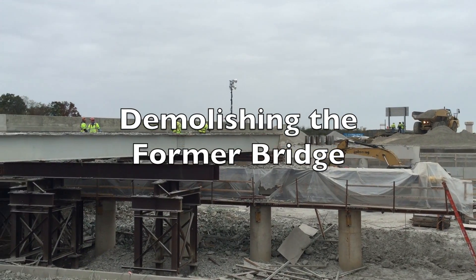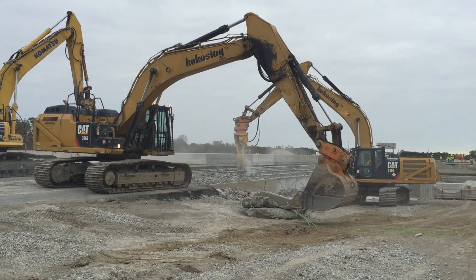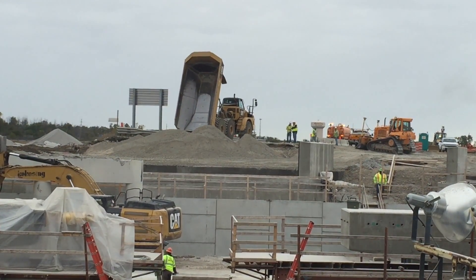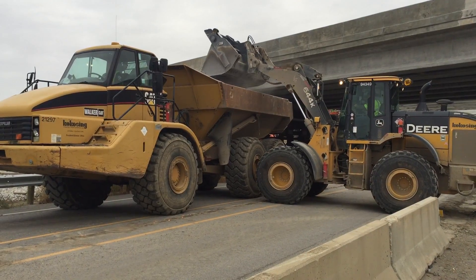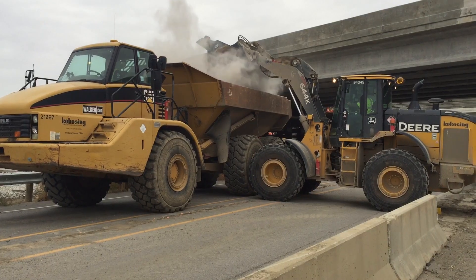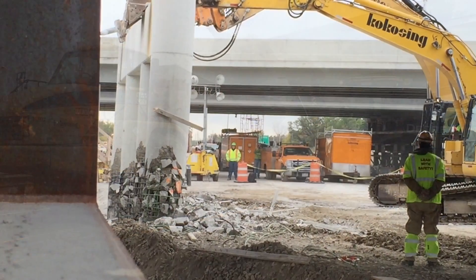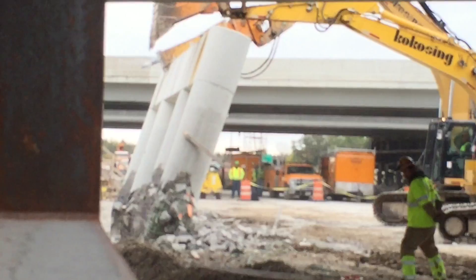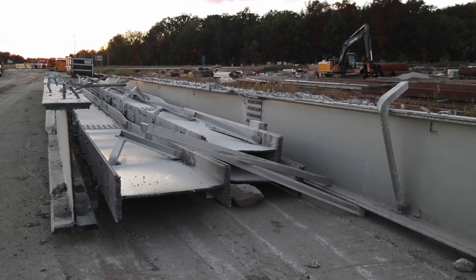Demolishing the former bridge took crews about 11 hours. They demolished the bridge in several different stages, depending on where they were relative to the roadway below. Parts of it they had to break up into small pieces and haul away. Other parts they just cut and dropped onto the roadway below and trucked away. The piers in the middle, they demolished the bottom side and then pulled it over into one big piece — all done in an effort to decrease the demolition time.